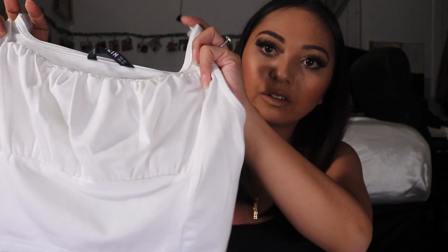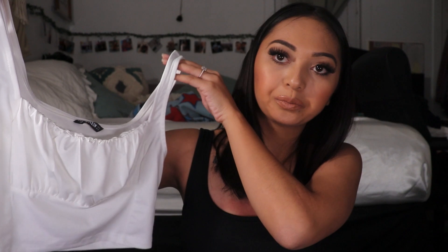I also purchased this tank crop top — I actually have this in black already. The black one I purchased in a size small, and on me it fits like a medium, so that's why I bought the white one in extra small. By looking at it, it does look like it'll be a better fit for me. Just a simple white top but it has that detailing in front of the boob area which I think is more flattering on the body.